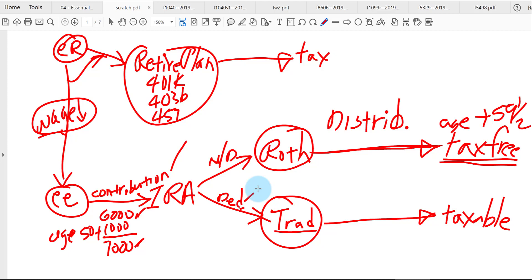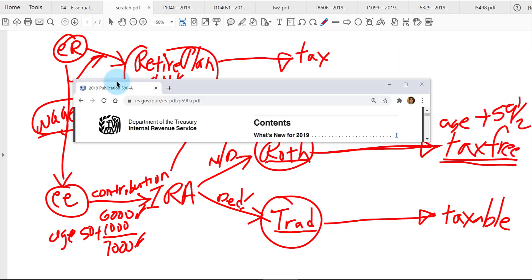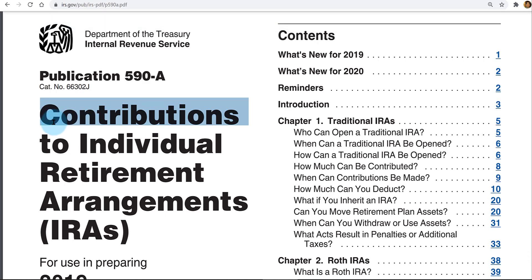Let's talk about the limit of contributing into a Roth. In addition to this $6,000 or $7,000 dollar limit, and in addition to you having to have earned income of at least that amount, there is also an income limit on how much you can contribute. Let's take a look at IRS Publication 590-A, which I have linked in our chapter 4 resources folder. This over-60-page document talks only about putting money in — contributing into an IRA.